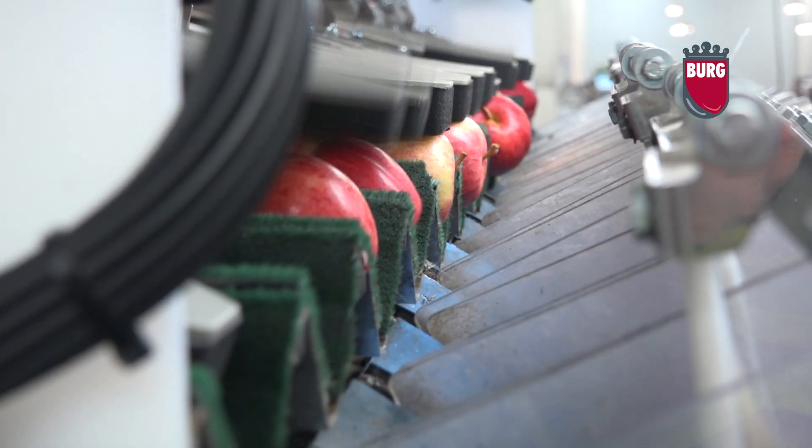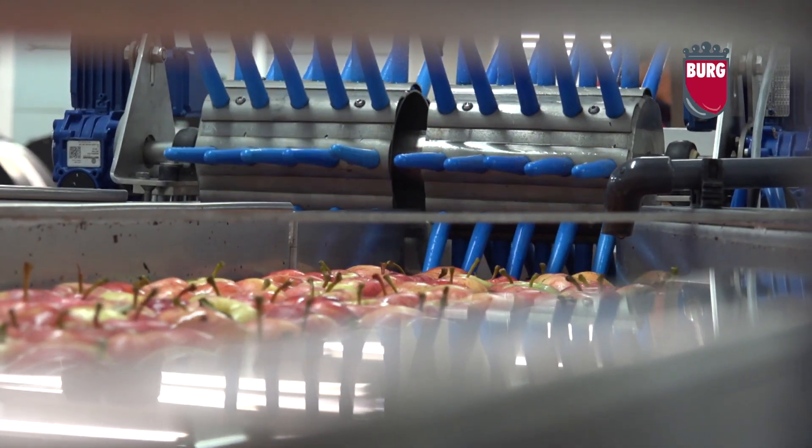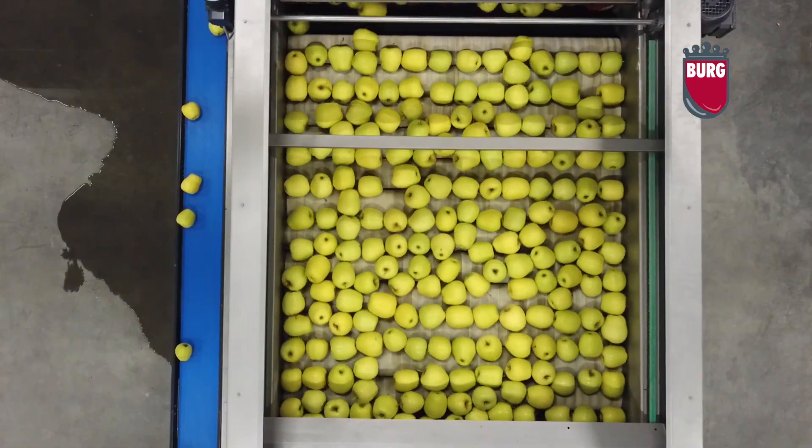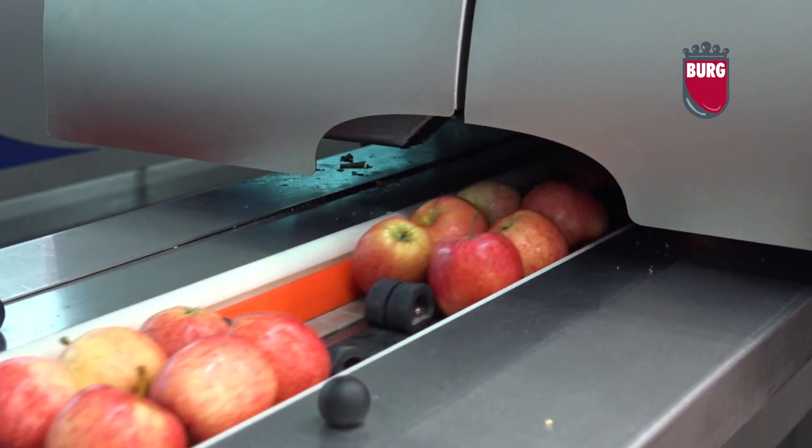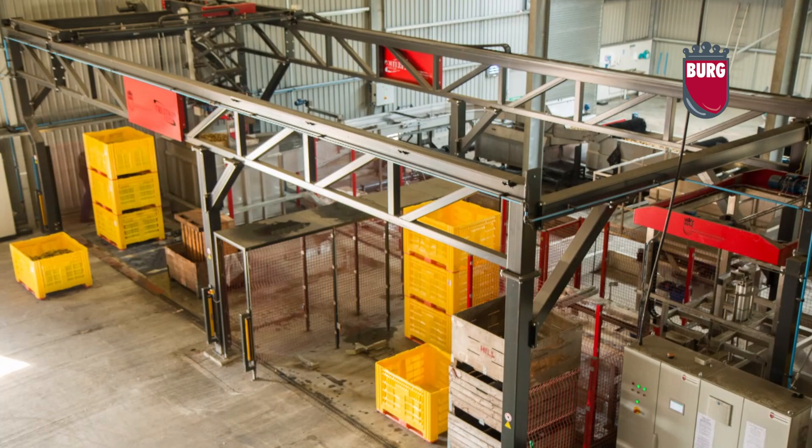Berg's Maschinefabrik BV was established in 1958 at Oostdijk Zeeland in the Netherlands. In that year, Martin Berg Sr. began building efficient and reliable machines for the fruit-growing industry.